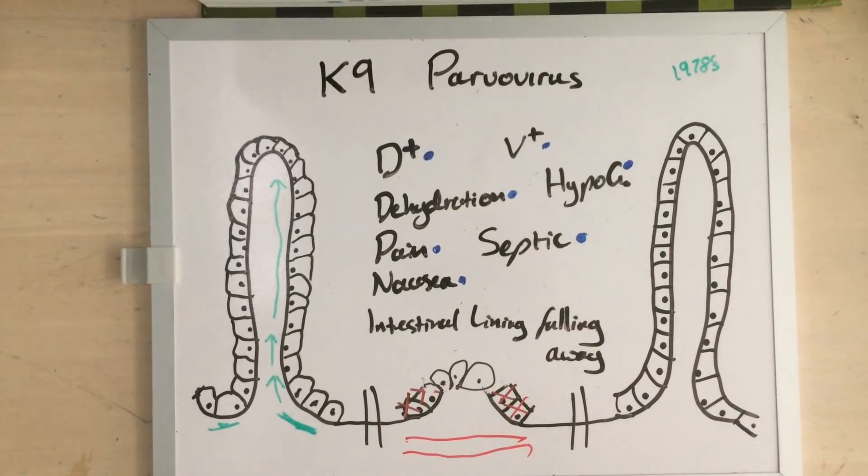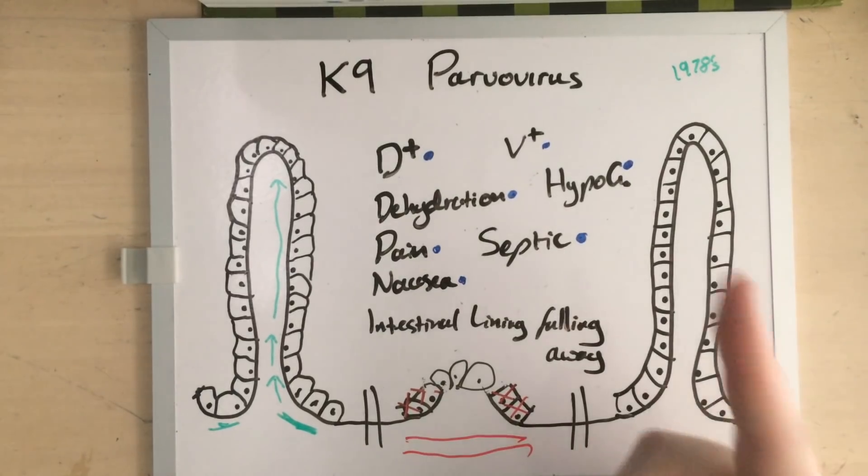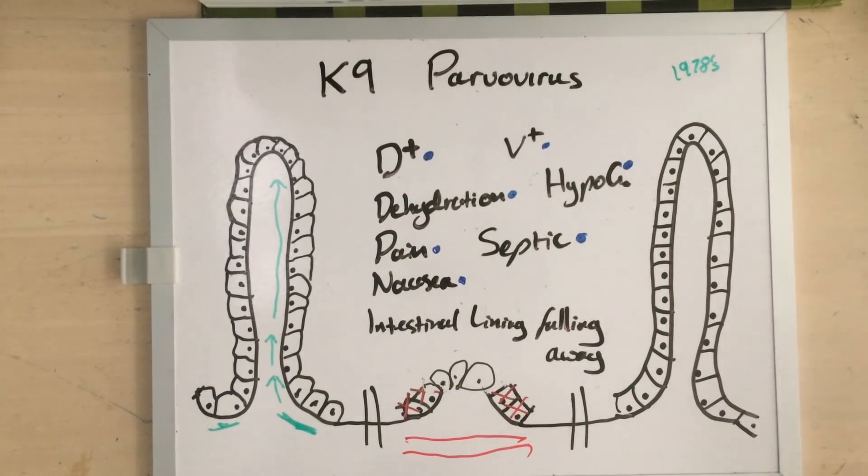So you might be wondering: if parvo is so terrible — and it absolutely is — why do so many people claim that they have treated parvo at home? I suspect in these cases the dogs have not actually had parvovirus. Parvovirus in a hospital setting is highly treatable with intensive treatment; you can get 80% to 96% survival rates with conventional therapies. Which is why it's kind of funny when somebody says their home cure has a 90% success rate, because so do mine.